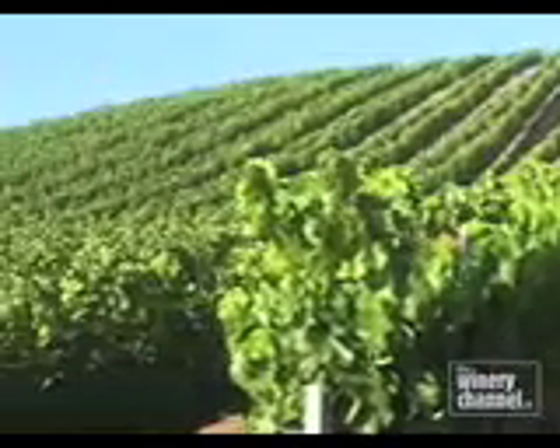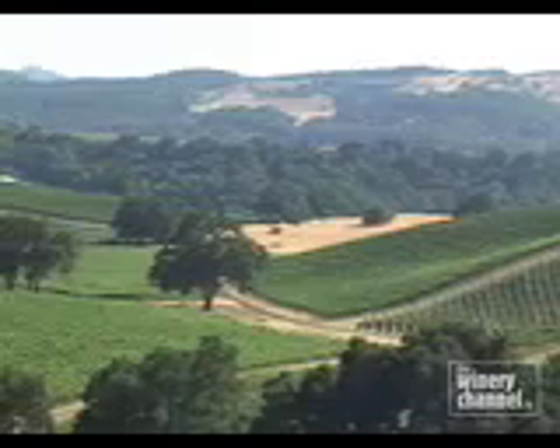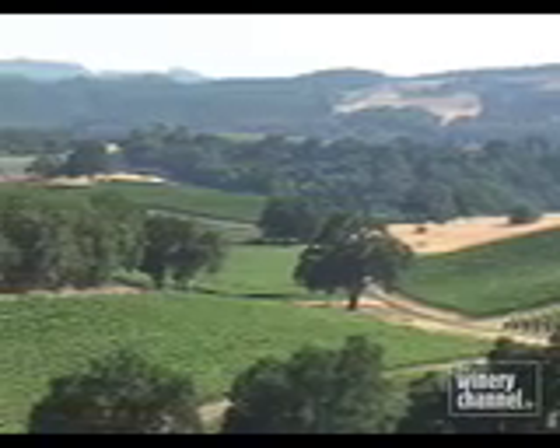We like to mix it up with different exposures on the hills. Since we have these rolling hills, a north slope will produce a very different wine than a south slope — one being away from the sun, one catching a lot of sun. It'll actually be six weeks of variation between picking one and picking the other.